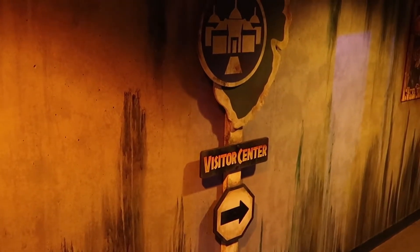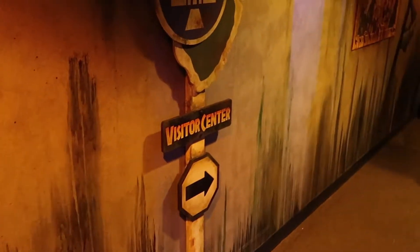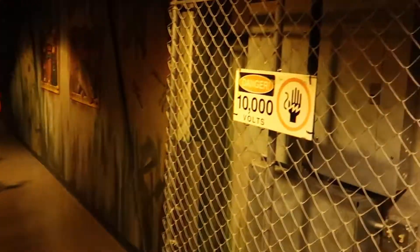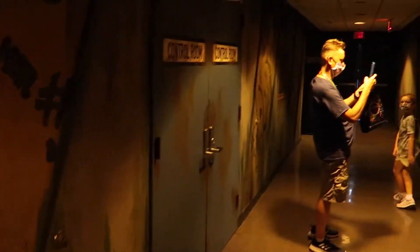Alright, on to the next room. We've got the hallway that's always got random decorations, and it's always very well done here — it's pointing us over to the visitor's center. They're playing the sad music that's always at the end of the first Jurassic Park and Jurassic World.